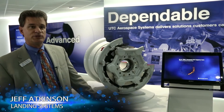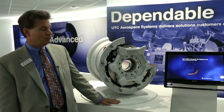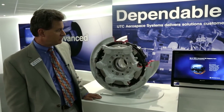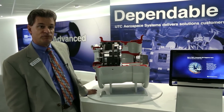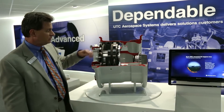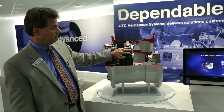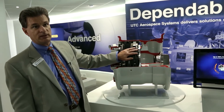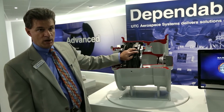Today we have on display our new C-130 lock ring wheel and carbon brake. It's available for retrofit right now to C-130 aircraft worldwide. Features and benefits include the carbon heat sink, which replaces the steel heat sink currently on the airplane. This is a lighter heat sink with better performance and lower operating costs.